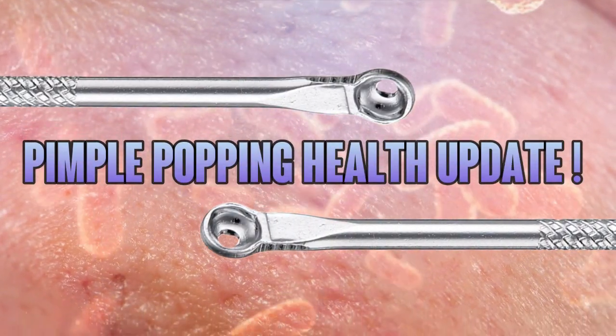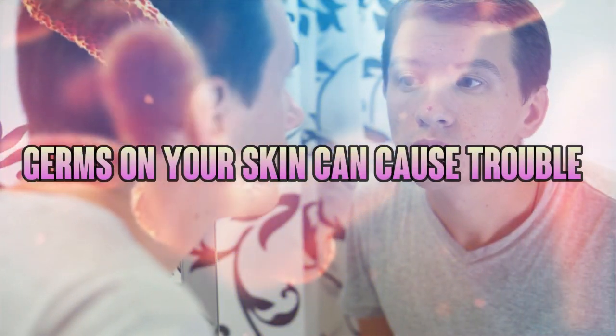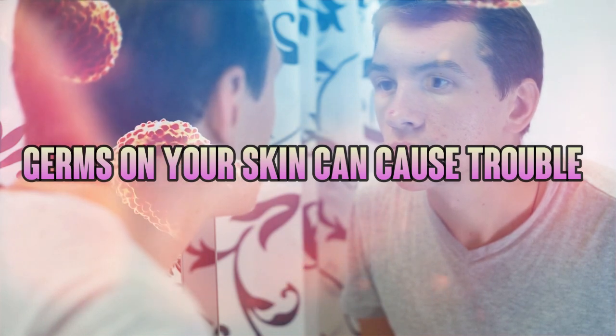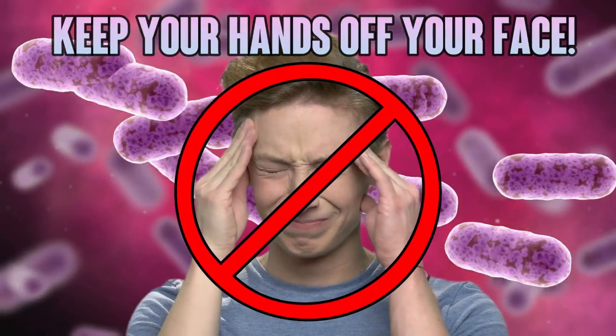Hey there Pimple Popper fans, if there's one thing we learned, it's the importance of good hygiene and that germs, viruses and bacteria can do real damage. In other words, keep your bacteria-covered hands off your face.